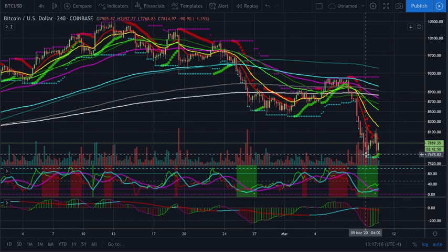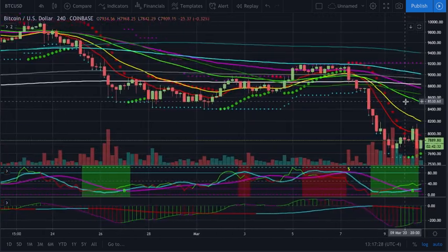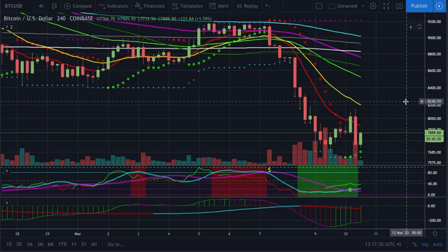Somebody's got to lose. So if everybody's looking at the same thing and it looks like you are standing on the same side of a trade as everyone else, the likelihood is that the smart money is standing on the other side of the trade and you're about to get wrecked because you are in fact one of the masses — and that's the worst place to be.